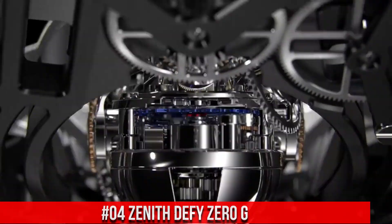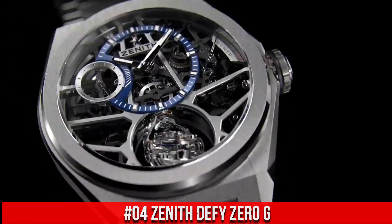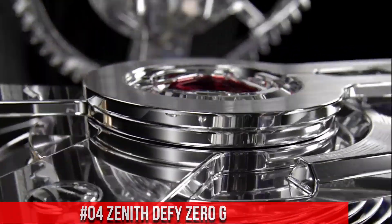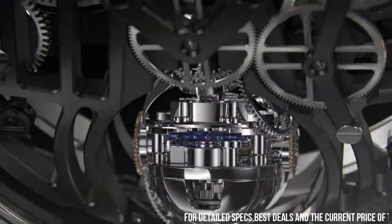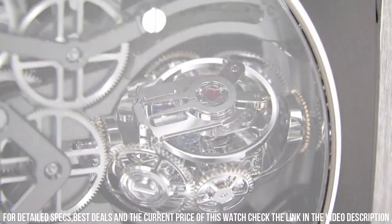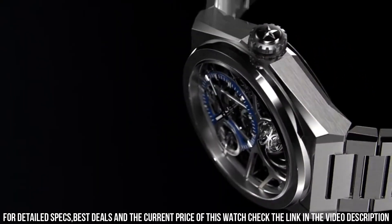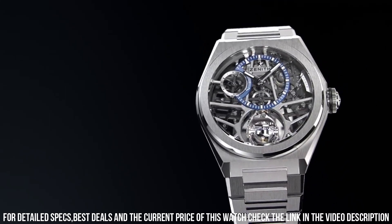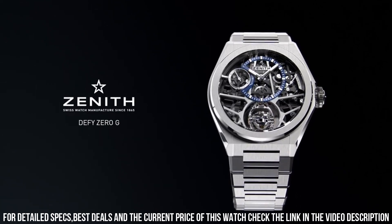Number 4: Zenith Defy Zero-G. Wow, what a great piece. Worth every penny. Item shape: round. Dial window material type: anti-reflective sapphire. Display type: analog. Titanium deployment clasp. Band material: titanium. Band color: silver. Dial color: gray skeleton. Bezel material: titanium. Movement: automatic. Water-resistant depth: 100m.